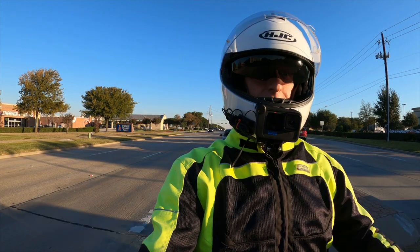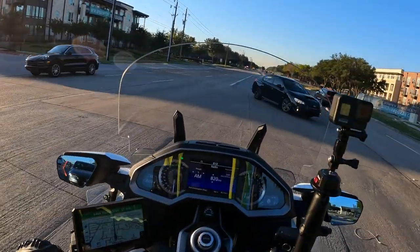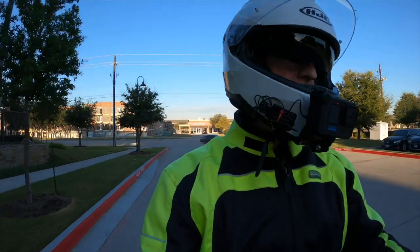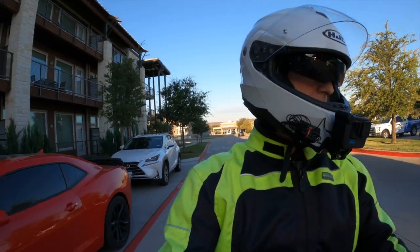That might just be my own prejudice. It's going to take me a long time to get home today because there's just too much traffic here. Somehow I'm going to have to make a U-turn — I don't know when it's going to happen.